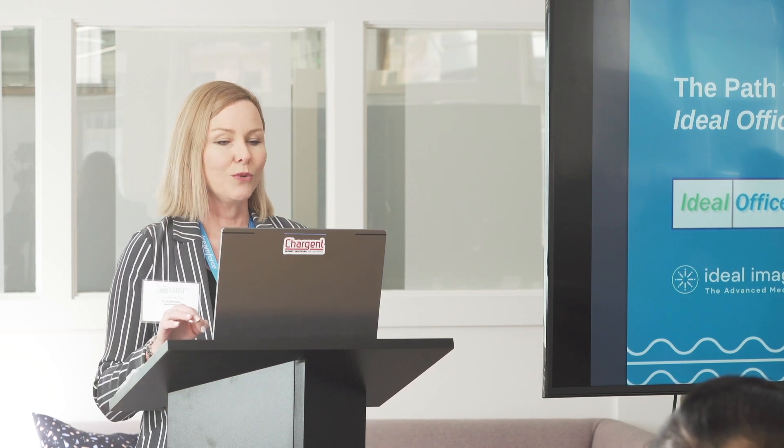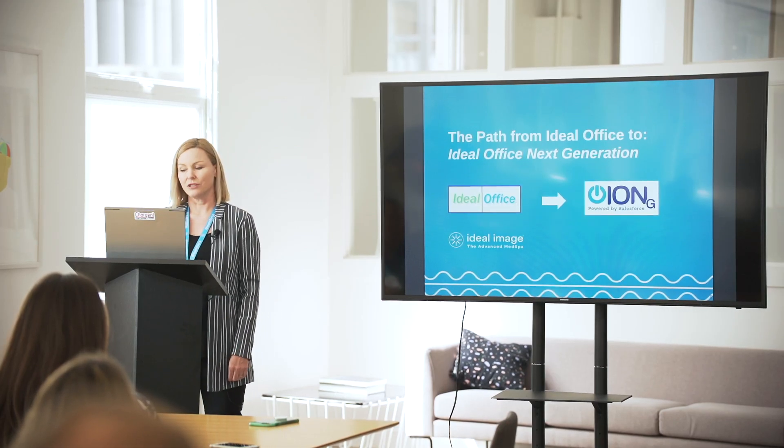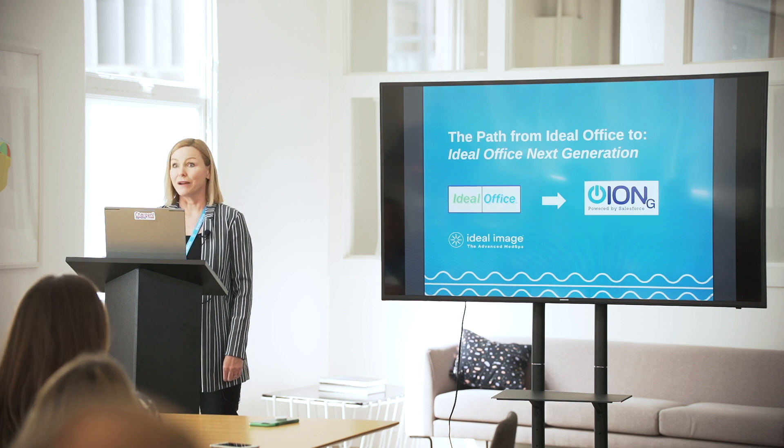We wanted to talk about our path from Ideal Office, which is our legacy system, to what we've branded as our Salesforce platform called Ideal Office Next Generation. You can see our logo there, powered by Salesforce.